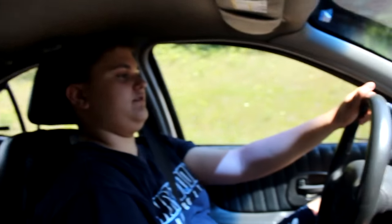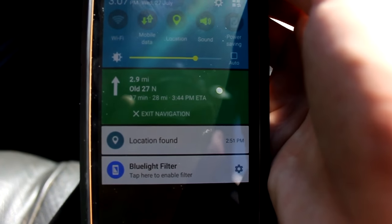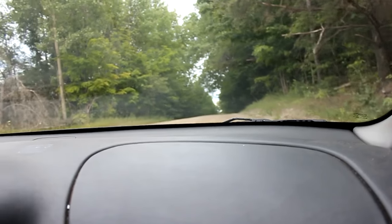Alright guys, it was really hot in this car, but here we are on our way. We've got about 37 minutes left, so not too far - pretty nice ride. We're almost there, we're on the right road, starting to figure out where it is.